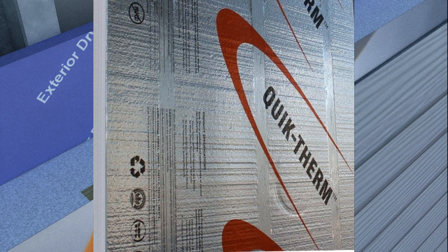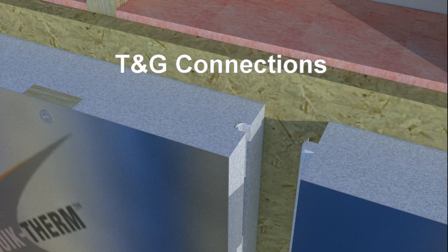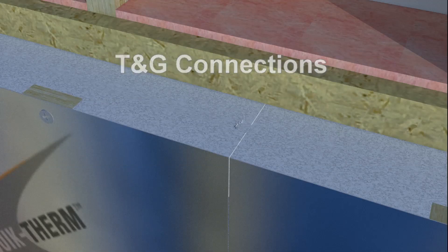Finished panels are covered on both sides with advanced metallic polymer facers. For ease of alignment and stability, Connect panels have tongue and groove connections.